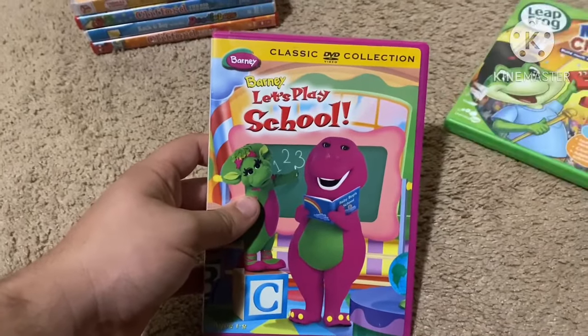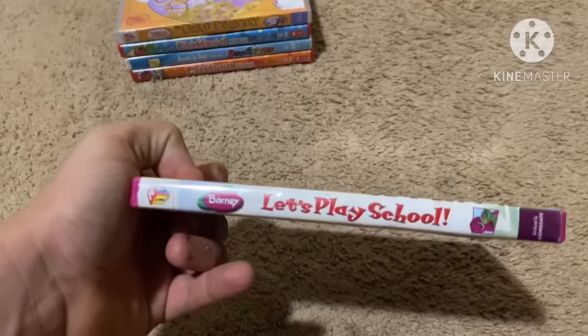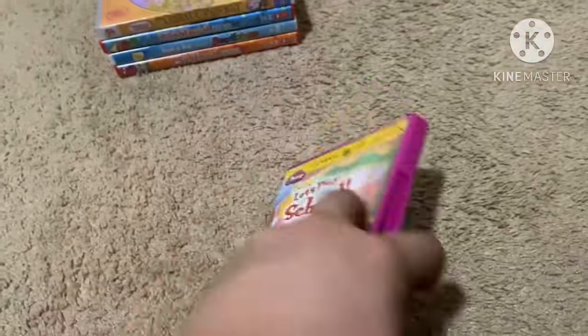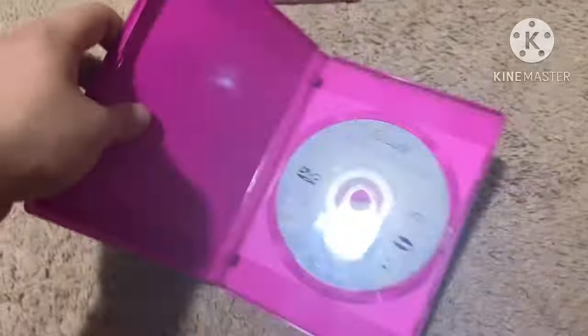Next up is Barney: Let's Play School from 2009, which is a re-release of the 1999 Lyric Studios version. Here's the front, spine, and the back. Not rated and it's 50 minutes. The disc just has Lyric Studios branding and it's a 20th Century Fox reprint, but this DVD plays in 2009. The case is a bit damaged in one part.